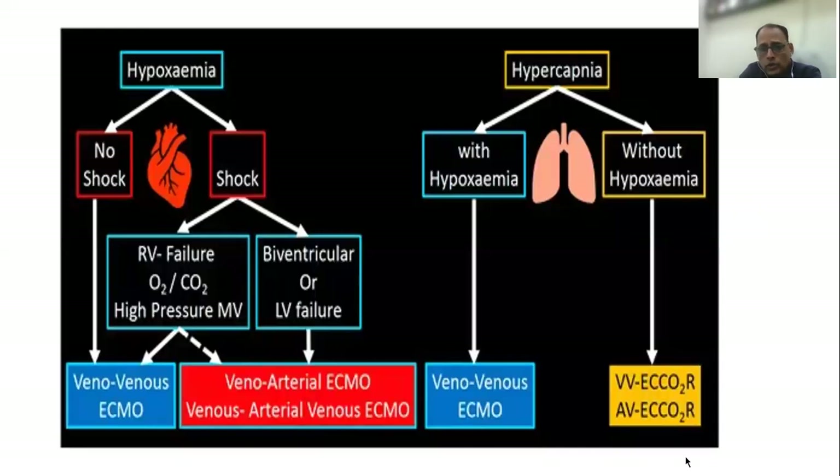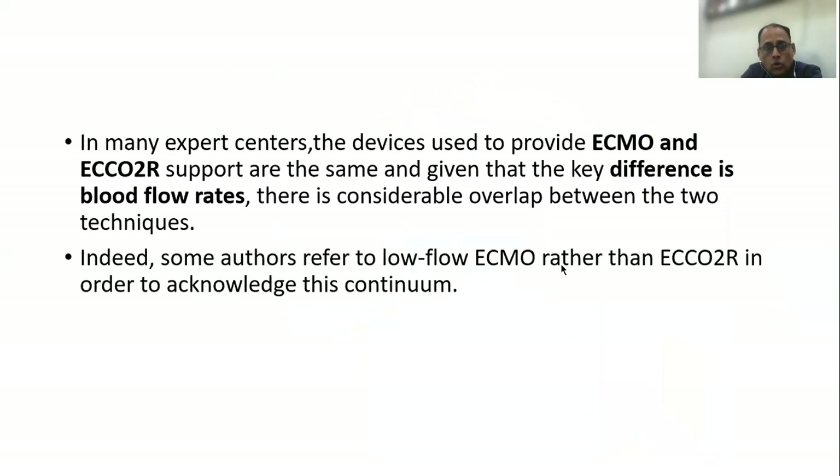If you look at the position of ECCO2R in the universe of extracorporeal therapy, it is useful in type 2 respiratory failure in patients with COPD. It is also important in patients with ARDS where you want to give ultra-protective lung ventilation and do not want carbon dioxide to build up. At many expert centers, the devices used to provide ECMO and ECCO2R are more or less the same.